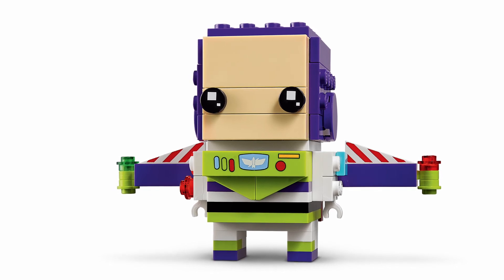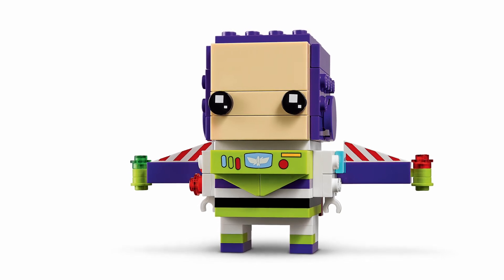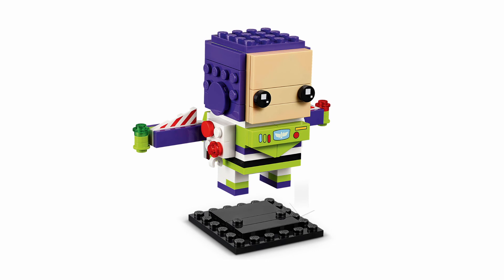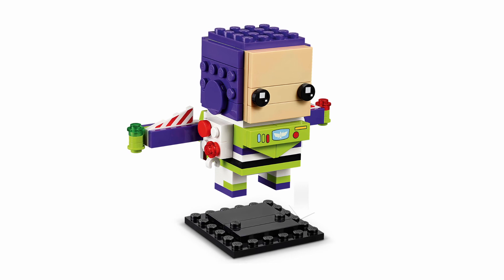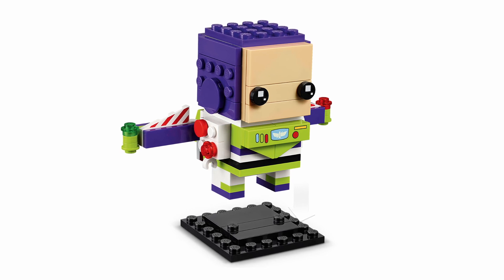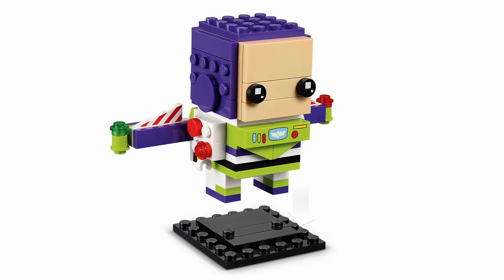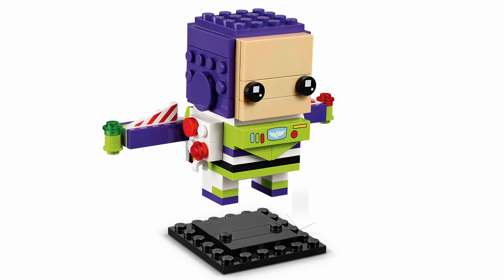Even though it is the older version, I do still love it. I love that printed tile at the front with all his little lights and his little logo. Those wings look quite cool with those red and white stripes, and those little translucent studs on top with the red and green lights all look quite cool. I also like those red buttons down the side of his arm. Overall this Brickheadz is quite cool — it's a throwback to the older Buzz Lightyear. I'm not sure if we'll get an updated version, and I don't think LEGO will be releasing two Buzzes in one year. But I will certainly be picking a few of these up on release date and adding them to the collection.